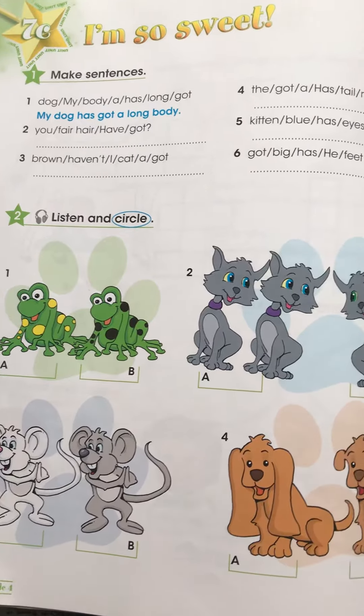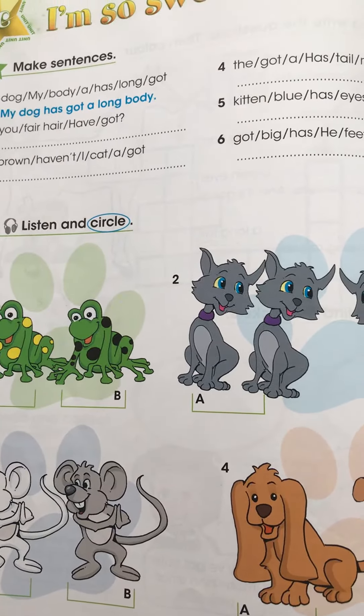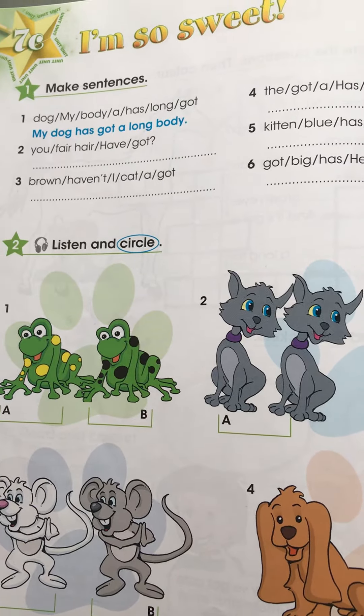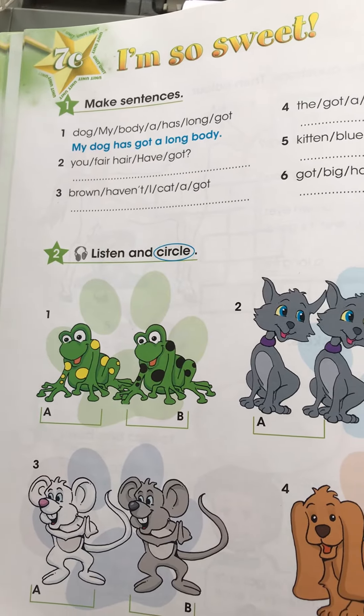Number 1. Has Sue got a pet frog? Yes, she has. Is it a green and yellow frog? No, it's a green and black frog.